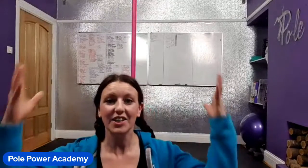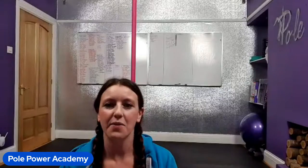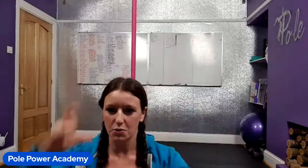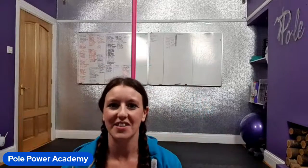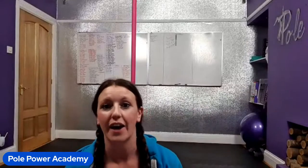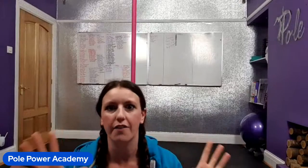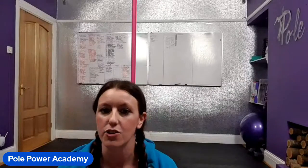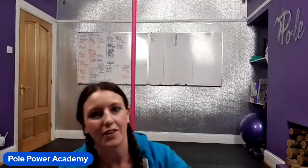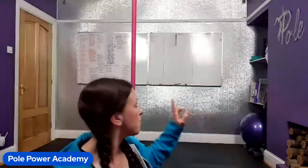Hey everyone, good morning, good afternoon, good evening, wherever you are — welcome back to Mission 500. Today we're going to look at a move beginning with C. We're going to have a look at Cradle. As part of this mission, you'll have access to the A to Z pole tricks library, which has 500-plus tricks. Click the link above or below this video, or in my bio if you're on Instagram.